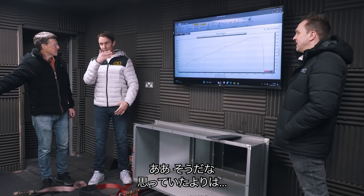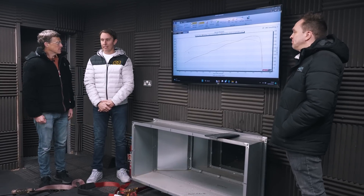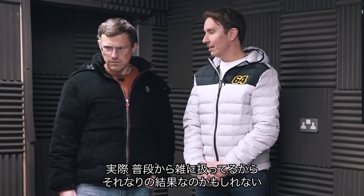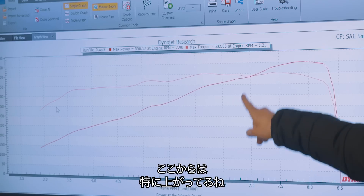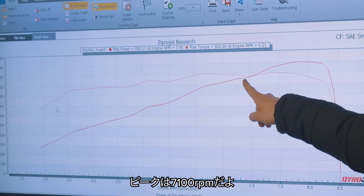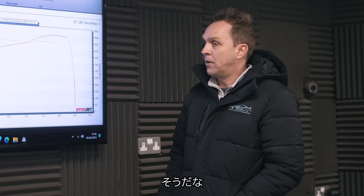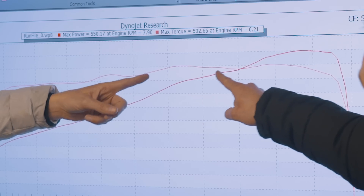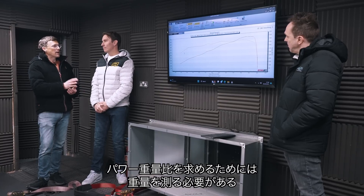I'd rather it was 4 horsepower more than 4 below, but different day, different temperature — maybe it would be. Paul, can you talk us through the power curve? Pretty normal for these V10s — they make all the power right at the top. You get a big increase at the top end, and peak power is at 7,900 rpm. What's that big hole there? It's a dip. Ask Lamborghini — comment below, Lamborghini. Power is just one side of the performance equation, and we need to find out how heavy it is to work out its power to weight ratio. Let's get it on the scales.